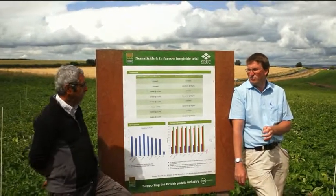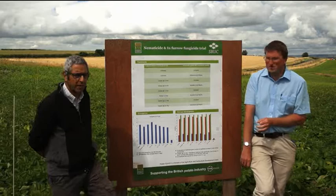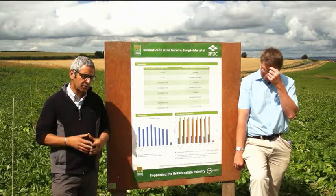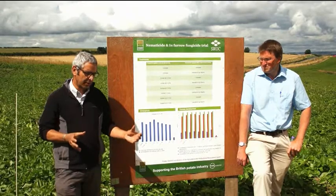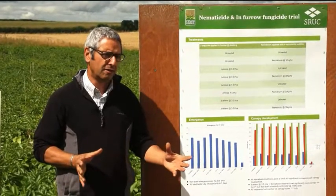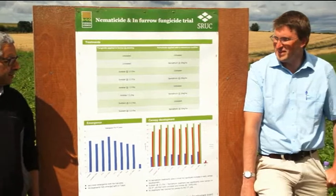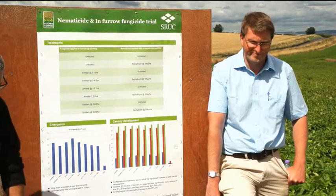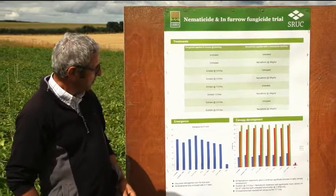One thing that's been widely publicised over the last few years is a possible link between nematicide use combined with Amastar and fry colour. In Matt's trials, that doesn't consistently follow — the jury is still out. It might work one year but not the next, so it's something to be mindful of.